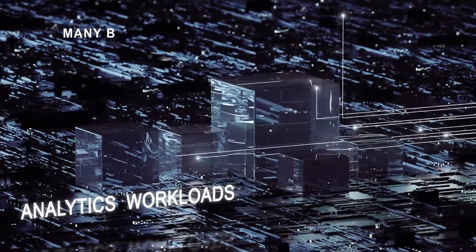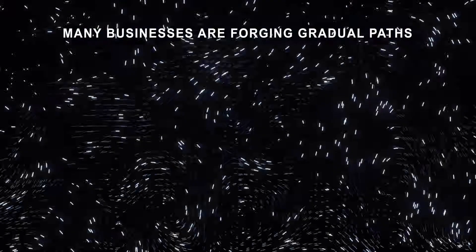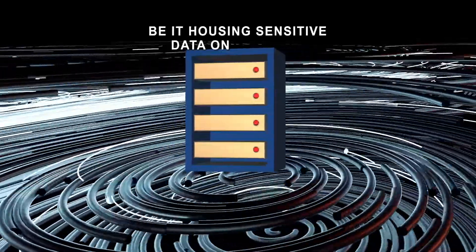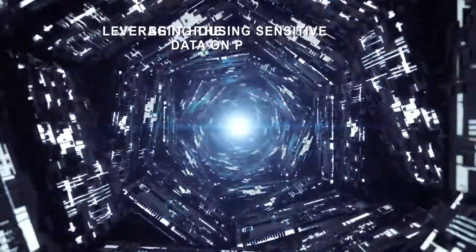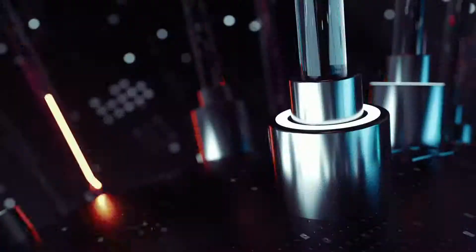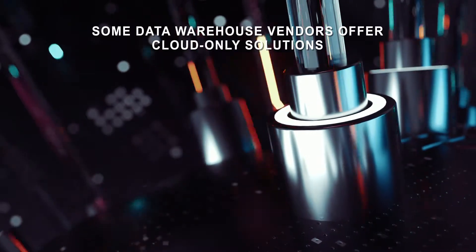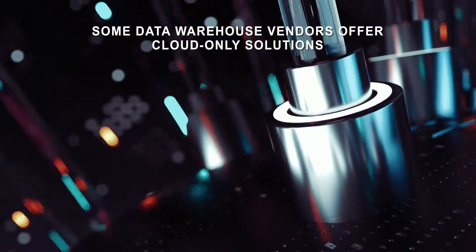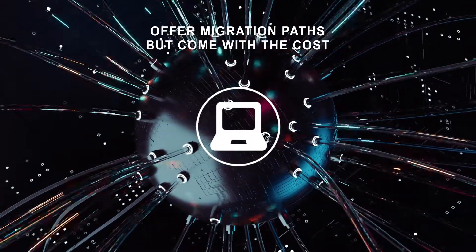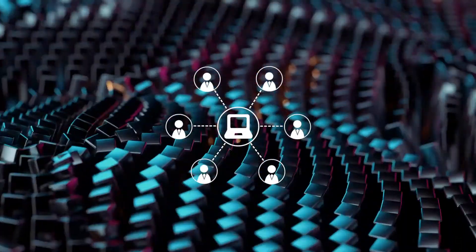At the same time, many businesses are forging gradual paths to the cloud, hosting data where it makes the most sense — be it housing sensitive data on premises or leveraging the cost efficiency of public and private clouds. Some data warehouse vendors offer cloud-only solutions with no going back, while others offer migration paths but come with the cost of maintaining multiple code bases.